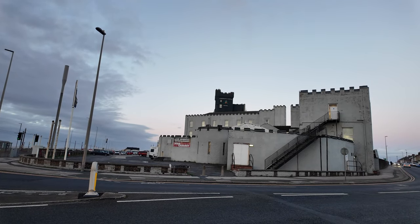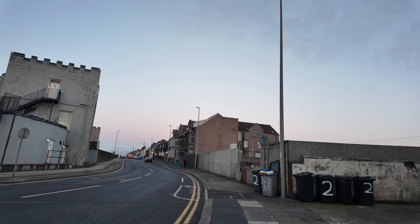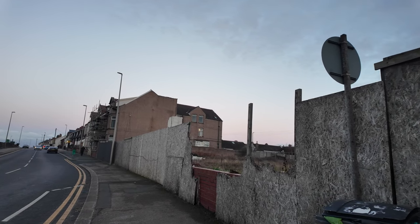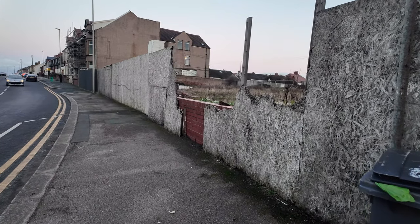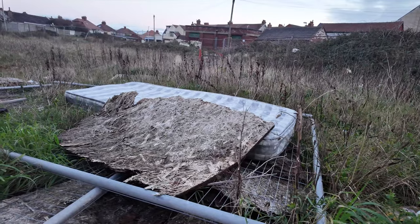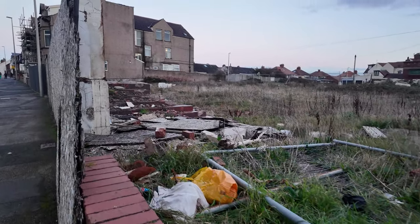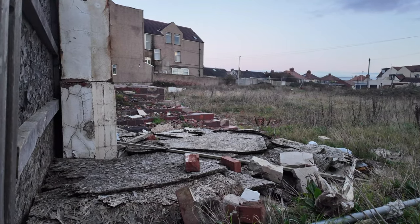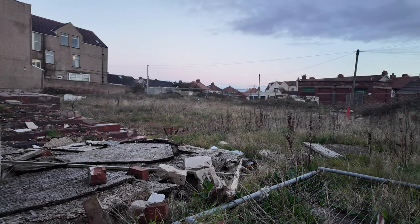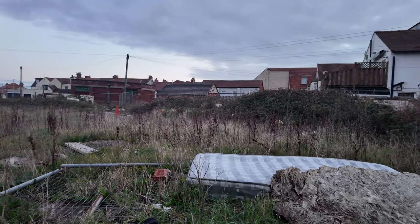We're now on Norbreck Road, and let me know if you remember - there used to be a pub here, probably a couple of decades ago, which burned down. You can see all the boards which are still here. This was a huge pub and it's been like this for years. There's even a mattress that's been dumped here. This used to be - probably the Norbreck pub I'd imagine. You can still see the original brickwork. This plot of land has been derelict for about two decades and nothing has been done. It looks like it's been a bit of a haven for a dumping ground.